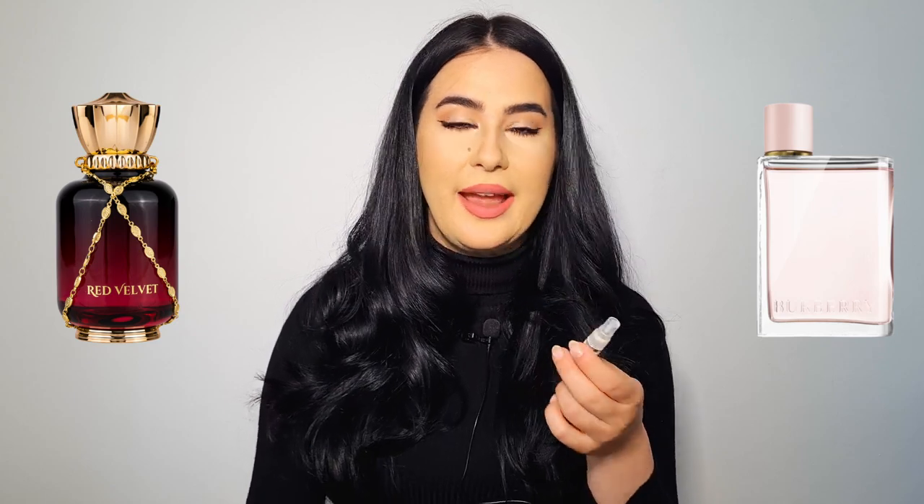I think this is the first inspiration by a Middle Eastern house that I've seen of Burberry Her. They actually let me choose the fragrances I would like to test, so I was very excited to test this one. I am very familiar with the scent of Burberry Her because my partner's sister used to wear it as her signature fragrance, so I now associate that scent with her. I will talk about this fragrance in today's video.